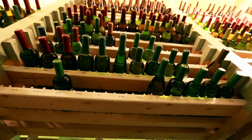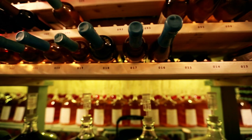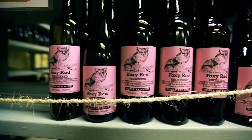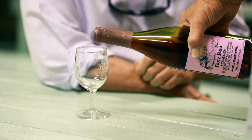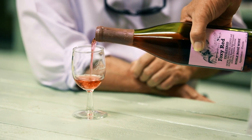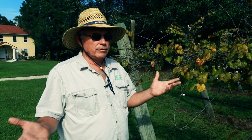Every winery should be doing that, not just us. The variety of grape that we grow here is called the Muscadine grape. It's native to the Southeastern United States — it's an American original, not from anywhere else on the planet Earth. But because it is native, it's perfectly suited for this environment.